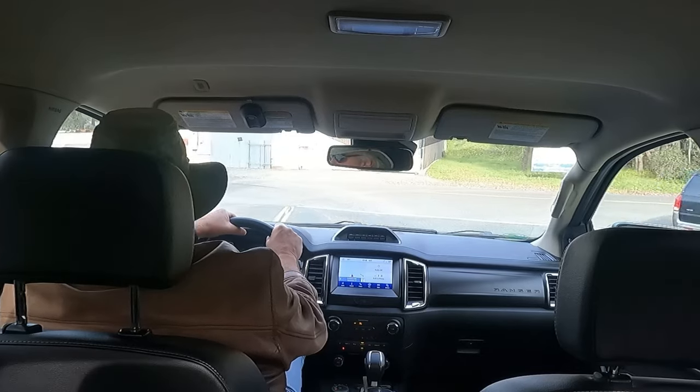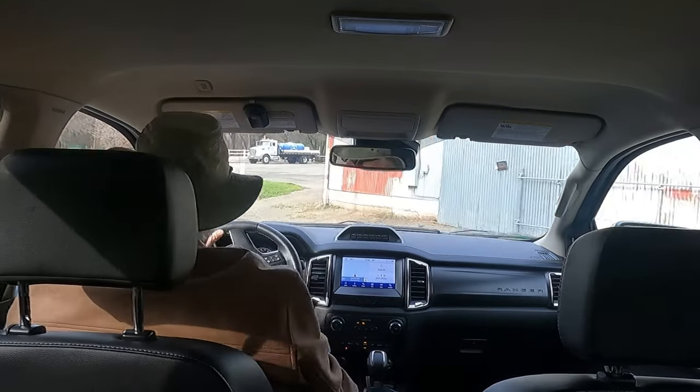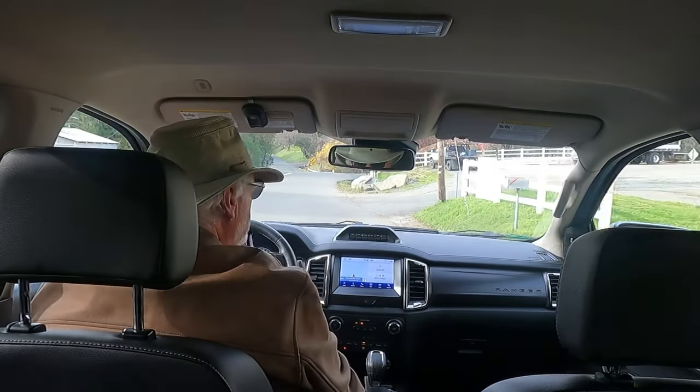It does have the auto stop-start to help save fuel. I find it very discomforting, so I've been turning it off. Even with it disengaged I'm still getting 21 miles per gallon.